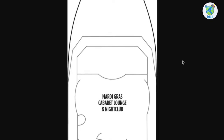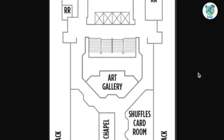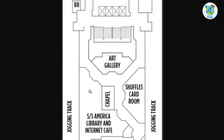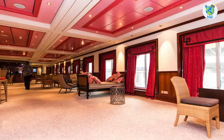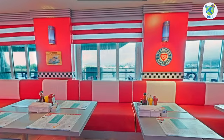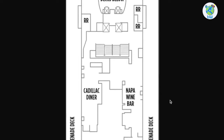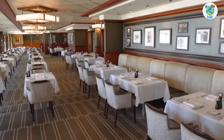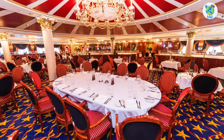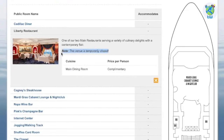Deck 6 forward hosts Mardi Gras Cabaret Lounge and Nightclub. Midship is an art gallery and a card room on the right, while the chapel, library, and internet cafe are on the left. Outside Deck 6 is the jogging track. Moving aft is Pink's Champagne Bar. Next, the port hosts Cadillac Diner, a 24-hour eatery that serves complimentary burgers, chicken wings, and more, while starboard hosts Napa Wine Bar. Next is Cagney's Steakhouse, the best venue for certified Angus beef. And the aft is the Liberty restaurant, another complimentary dining room — however, this is also temporarily closed in November 2022.